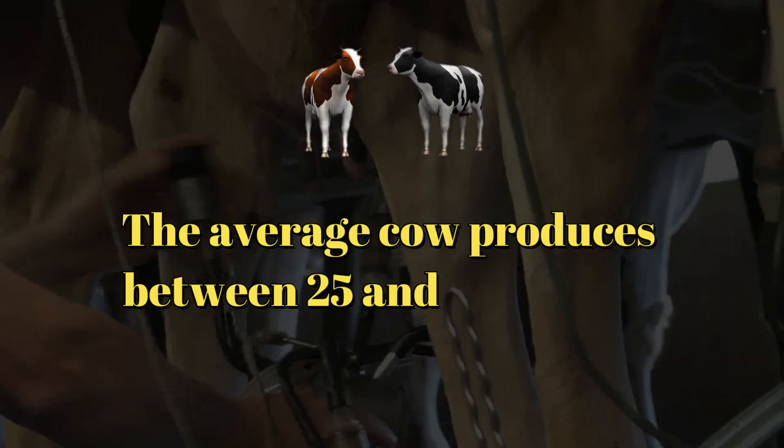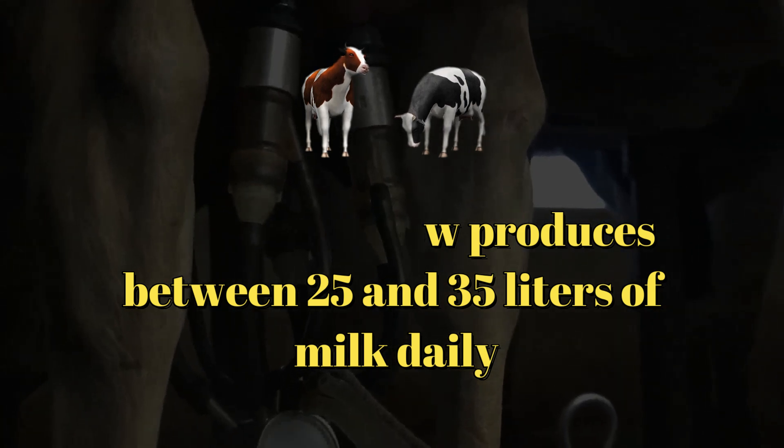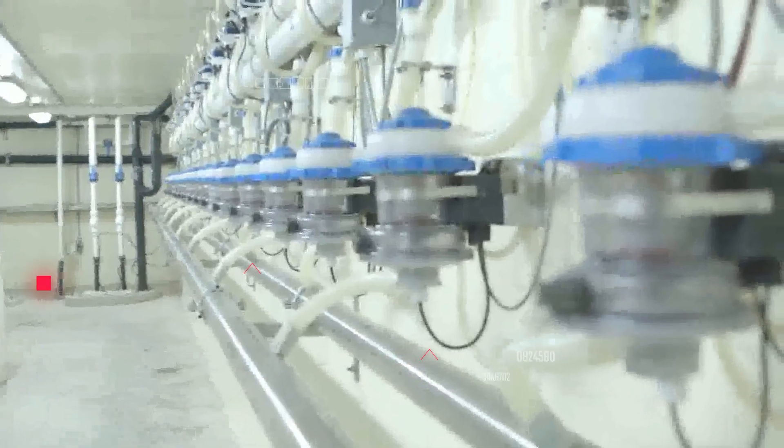Typically, dairy cows are milked 2 to 3 times a day using milking machines. The average cow produces between 25 and 35 liters of milk daily. Milking machines are designed to be gentle and efficient, safeguarding the cow's well-being.